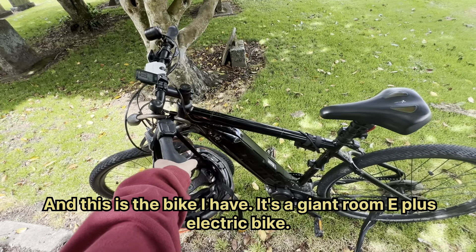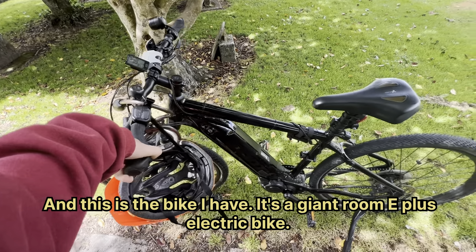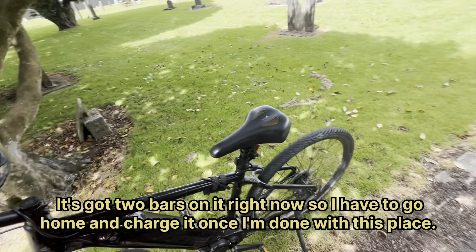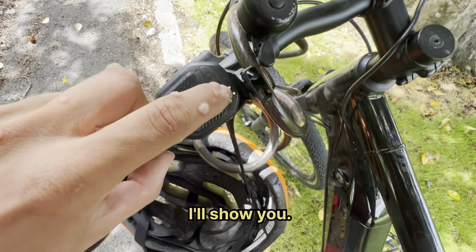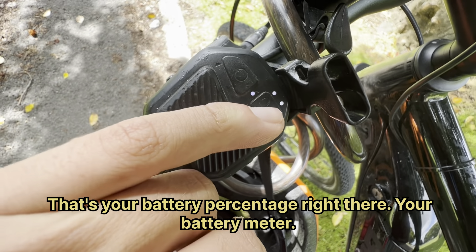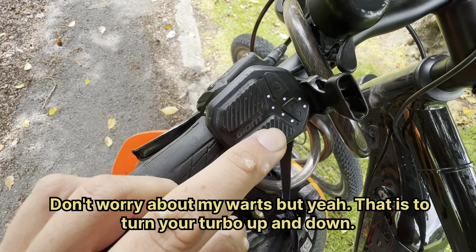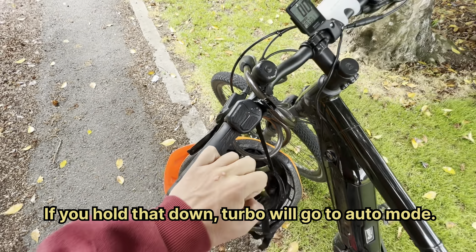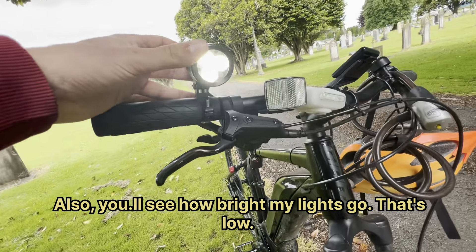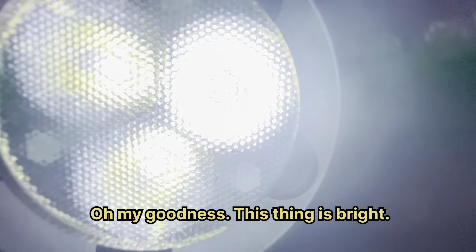This is the bike I have — it's a Giant Rome E+ electric bike. It's got two bars on the battery right now so I have to go home and charge it once I'm done. That's your battery meter right there. That button is to turn your turbo up and down, and if you hold it down the turbo will go to auto mode. Let's see how bright my lights go — that's low, medium, and high. Oh my goodness, this thing is bright.